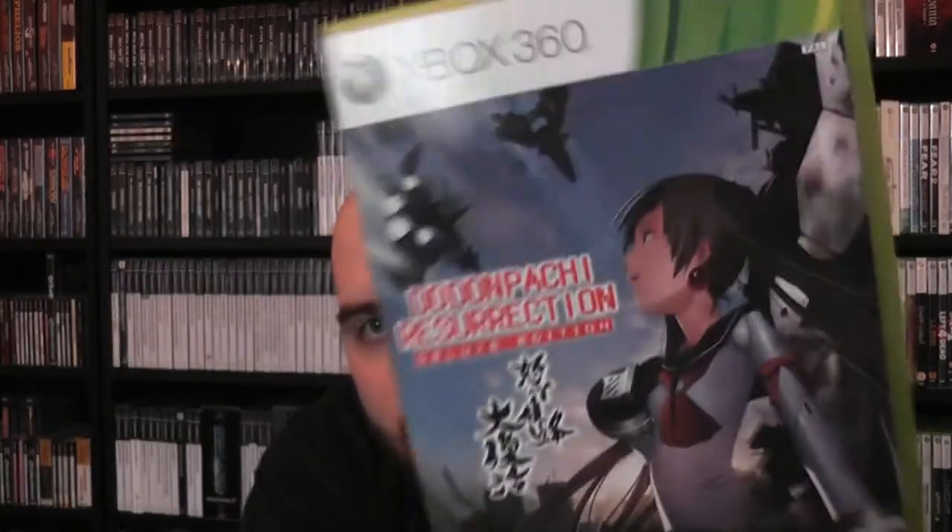Also bought DoDonPachi Resurrection, the Deluxe Edition. I don't know why it's called the deluxe edition because I don't think there's a normal edition, released by Rising Star Games. It sounds good and it does include the DLC that the Japanese market got. It's a great game - it's a bullet hell shooter from Cave. Most of you have probably seen this if you subscribe to Splatter Trigger's channel. It was released here in Europe but is region free so Americans can import it.